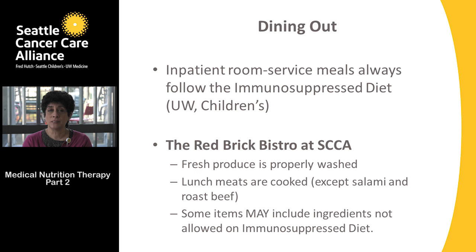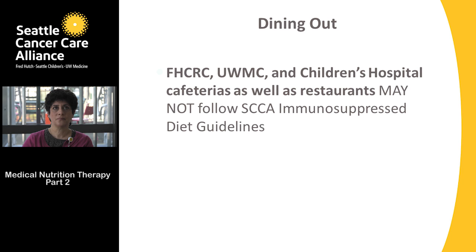A couple things to remember when dining out: inpatient room service meals at University of Washington Medical Center and Seattle Children's Hospital always follow the immunosuppressed diet. The Redbrook Bistro at the Seattle Cancer Care Alliance also follows the food safety guidelines — produce is washed properly and lunch meats are cooked (with the exception of salami and roast beef). However, some cafeteria items may include ingredients not allowed on the immunosuppressed diet, so check ingredient lists carefully.